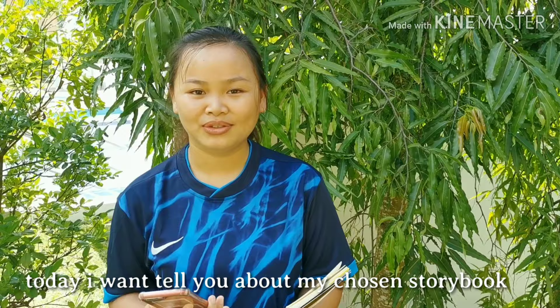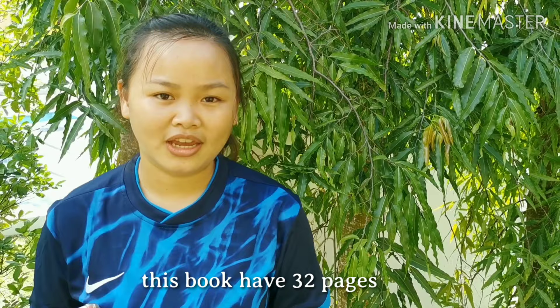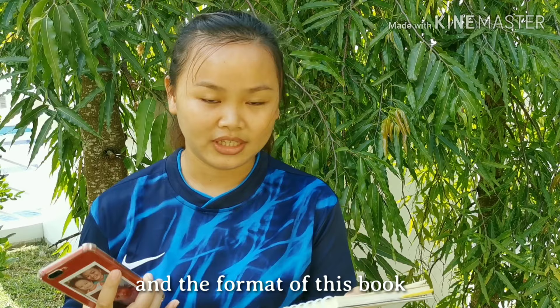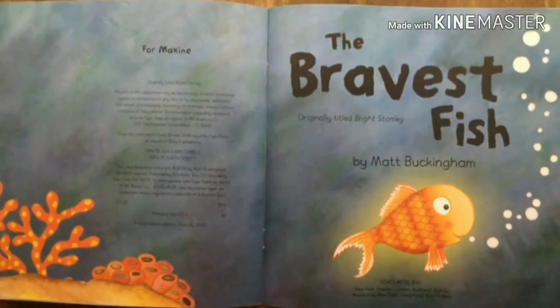Hello, my name is Marceline Sikin. Today I want to tell you about my children's storybook. The title of my storybook is The Bravest Fish. This book has 32 pages where the cover page is hardcover and the inside of the book is paper type. This storybook was made by Matt Buckingham, the genre is fiction, and the format of this book is paperback. So let us watch this video together.